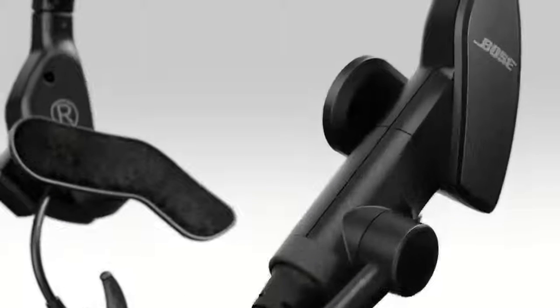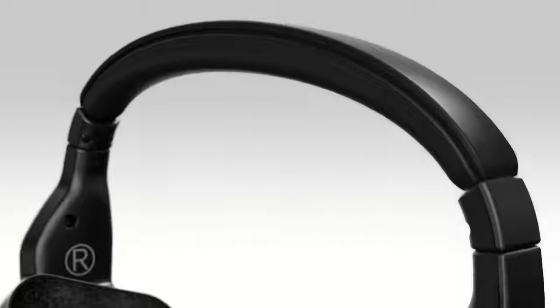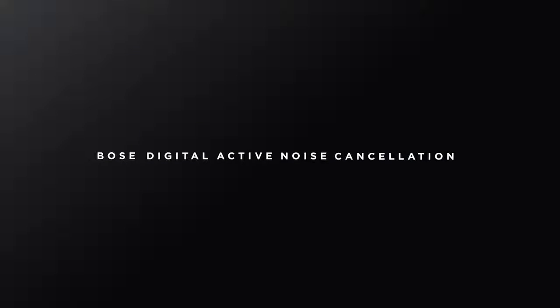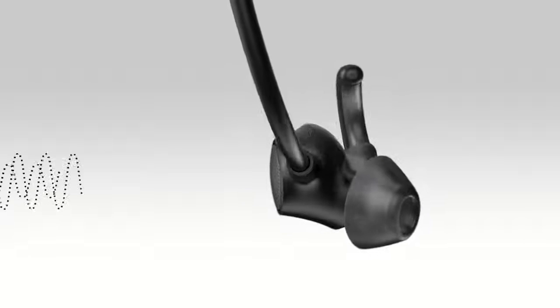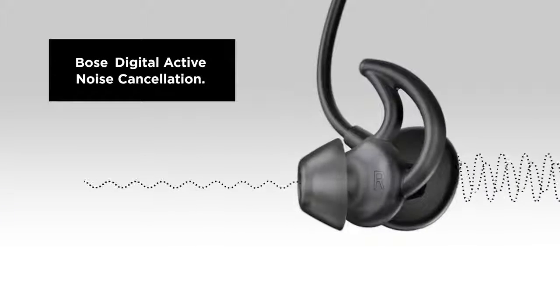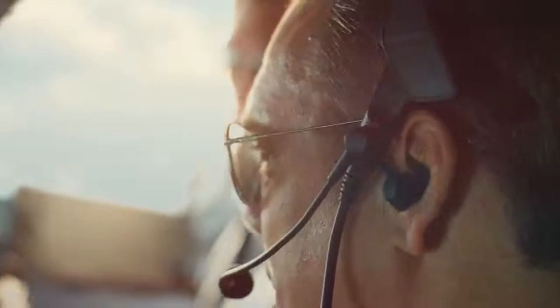The ProFlight advances the active noise cancellation technology Bose pioneered, bringing a new level of comfort and stability and the audio quality you expect from Bose. Advances in Bose digital active noise cancellation technology significantly reduce noise, all in our smallest form factor yet. Feed forward and feedback microphones detect noise with greater accuracy. This signal is sent to a Bose proprietary digital processor that creates a correction signal to eliminate noise while preserving the sound you want.